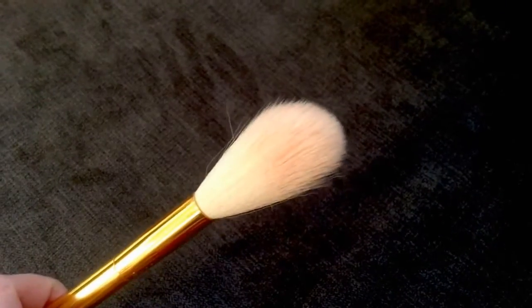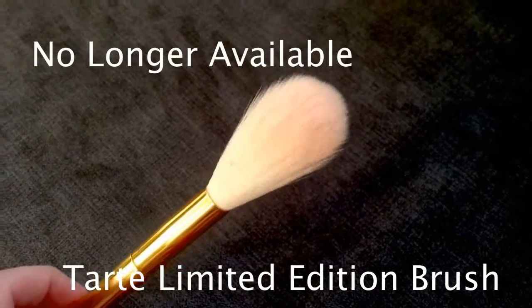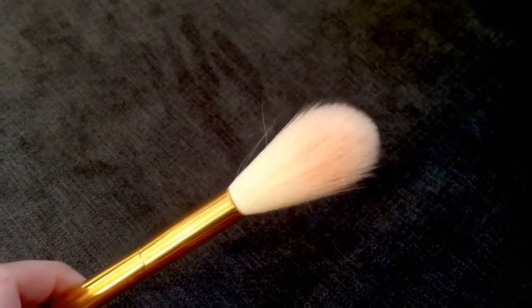It's definitely a dupe for the Tarte limited edition blush brush. I got the Tarte one on eBay, but I don't use it anywhere near as much as the e.l.f. one. So I would say if you do see the Tarte one, just save your money and get the e.l.f. one.